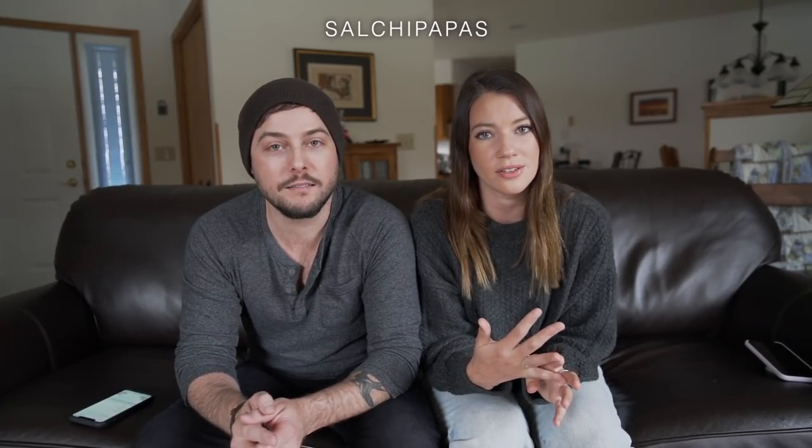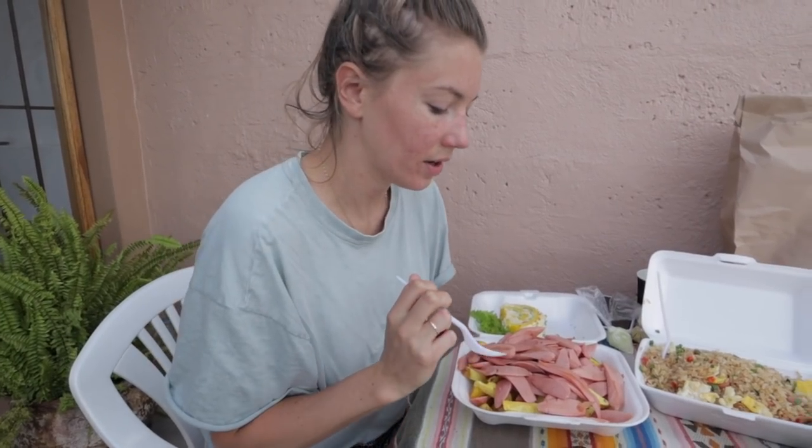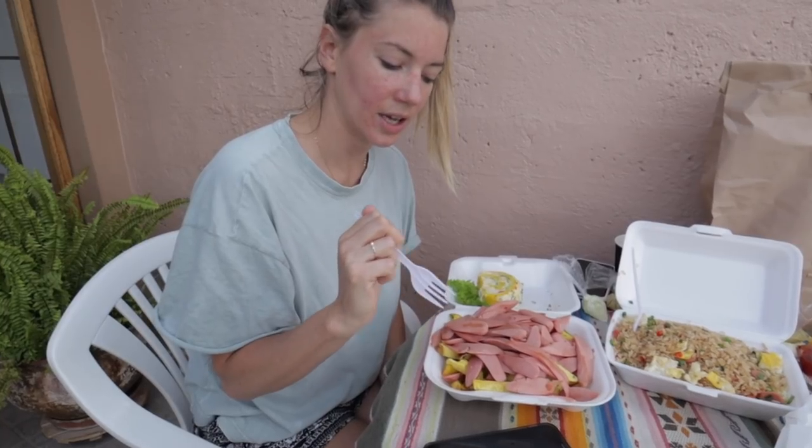Another popular food in Peru is salchipapas. At its core it's pretty basic — hot dogs and French fries, sometimes with sauces like mayo. It's not healthy, but it tastes good. We had it several times at places dedicated to salchipapas, like Salchipower, where you can get different kinds that come with different meats, cheeses, mayonnaise, and sauces.